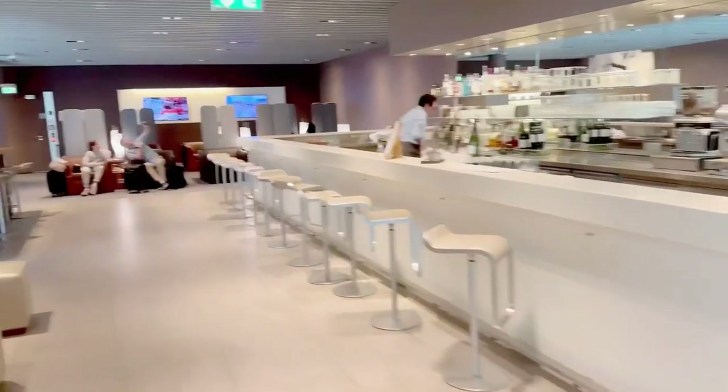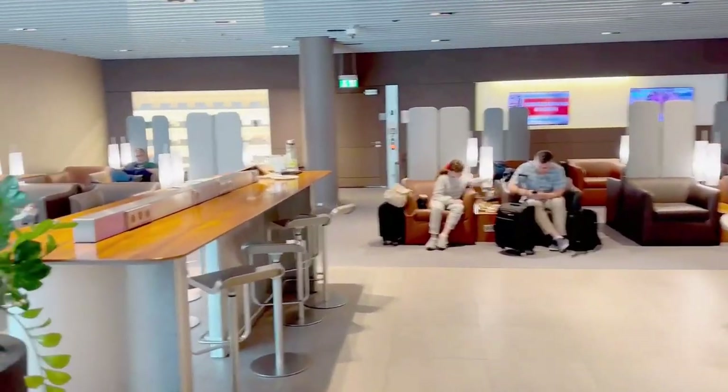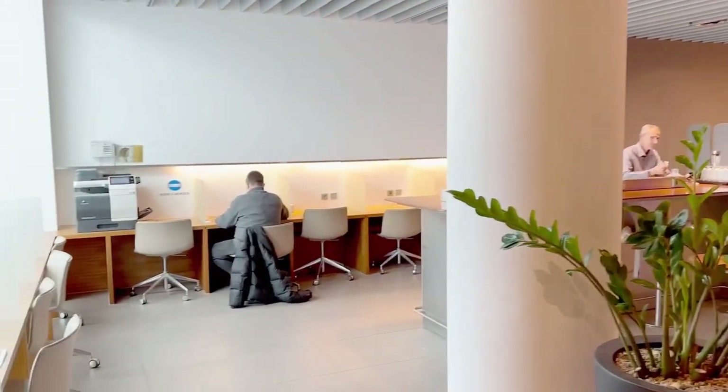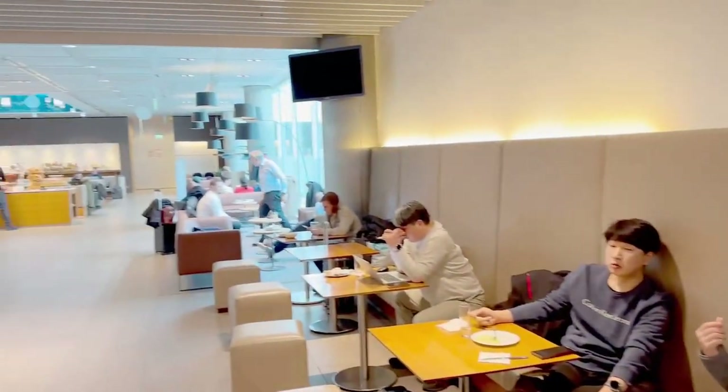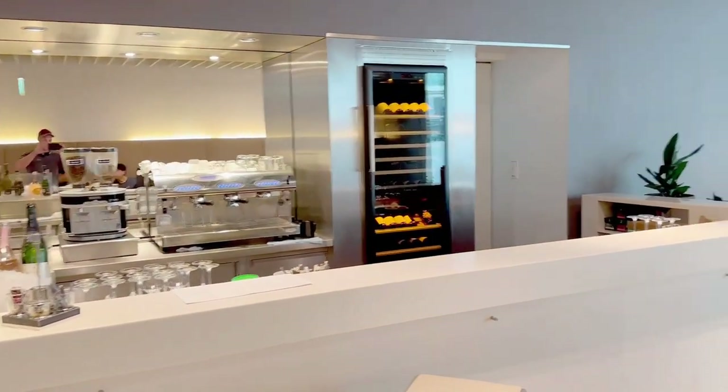Typically the Lufthansa lounges are self-serve with their bars and I like that. This one isn't though — it has a bartender. There's something about when I'm drinking at 6am that I like making my own drinks. Makes me feel better about myself. I can't explain it. But you could order whatever you wanted.